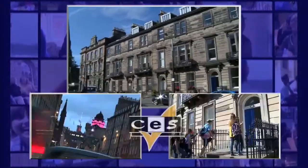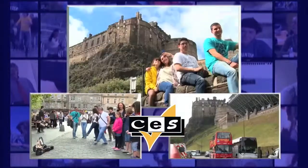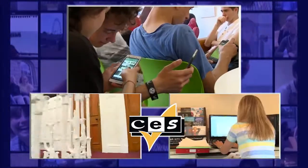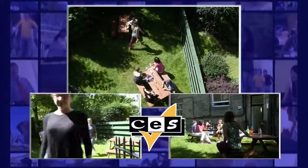CES Edinburgh is located just a minute's walk from Princes Street, the city's main thoroughfare with its remarkable view of the castle. The school has 13 bright and airy classrooms, a large student common room, internet cafe, free wifi and a lovely student's garden to relax and take it easy.